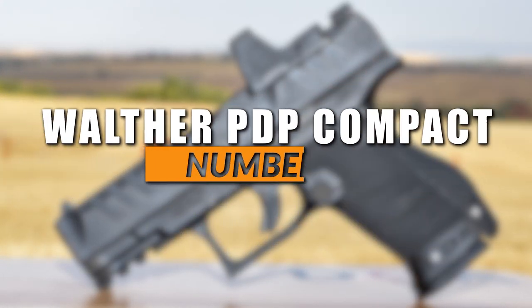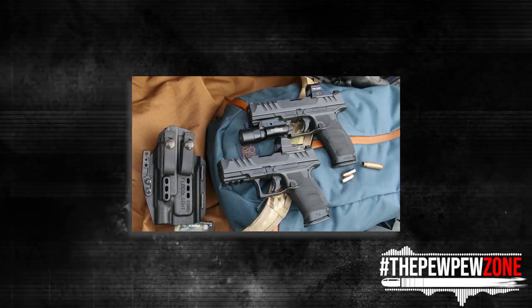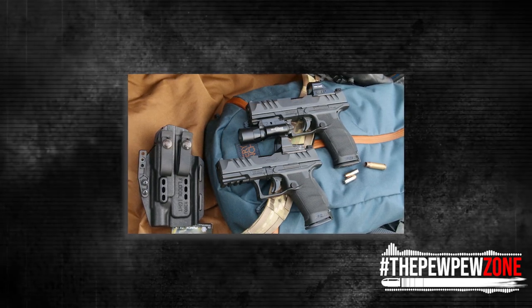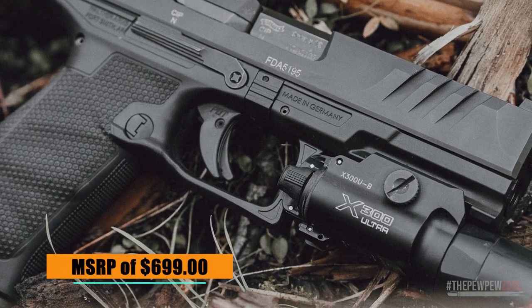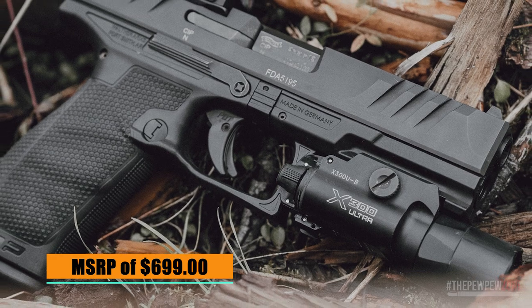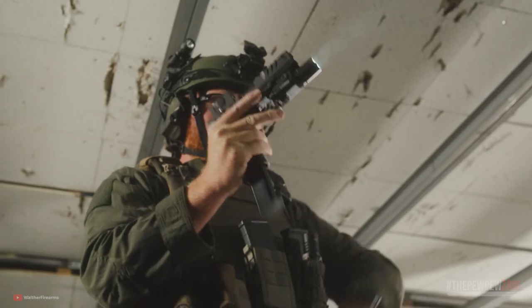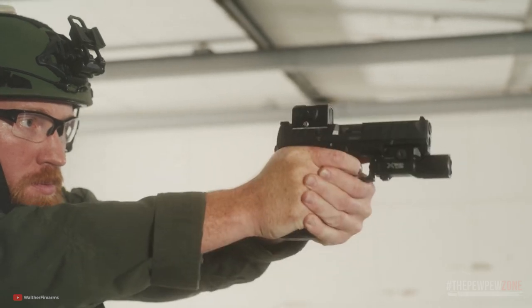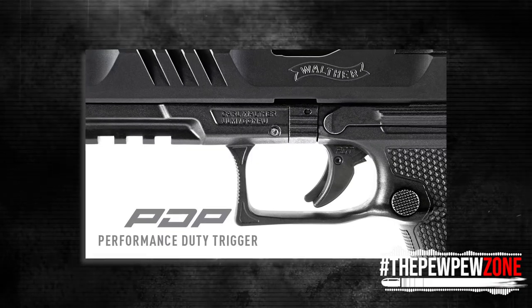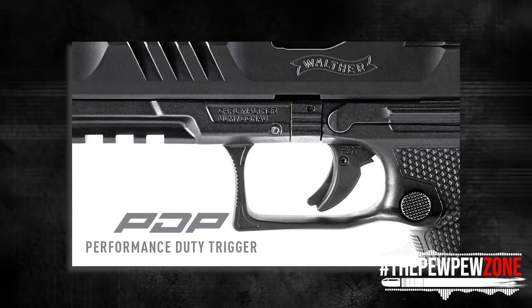Number 3: Walther PDP Compact. Walther's dedication to innovation has once again set new standards in firearm technology with the PDP Elite Handgun, a compact pistol that is perfect for concealed carry. Priced at an MSRP of $699, the Walther PDP Compact is chambered in 9mm and boasts revolutionary ergonomics, super terrain slide serrations, and an all-new performance duty trigger. The performance duty trigger, which comes standard in all PDP models, shares a similar shape with the PPQ trigger but offers improved take-up, making it shorter and lighter.